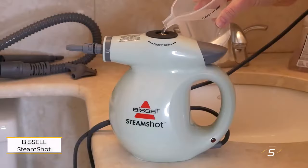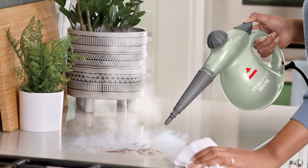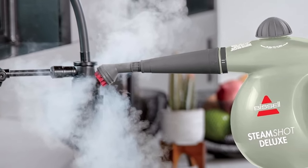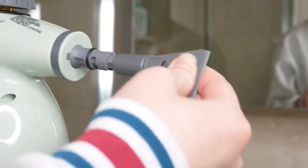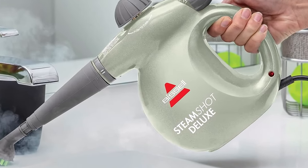Number 5: Bissell Steam Shot Deluxe 39N7A. The Bissell handheld steam cleaner redefines convenience and efficiency in home cleaning tasks, offering a compact yet powerful solution for deep cleaning various surfaces. Despite its petite stature, this steam cleaner boasts impressive features including rapid heating in just 30 seconds and an adjustable steam nozzle, providing versatility for tackling different cleaning challenges. With a generous assortment of 10 attachments and tools included, users have everything they need for thorough cleaning results. The Bissell handheld steam cleaner also stands out for its association with Bissell's Pet Foundation — each purchase contributes to saving pets, adding a heartwarming dimension to the product's appeal.